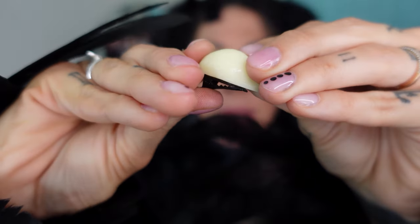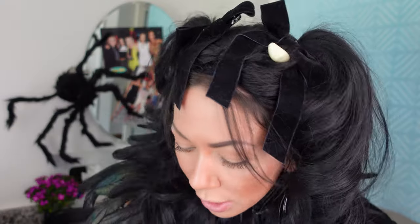This is a garlic hair clip. This is a dollar. I think it looks really neat — it looks like a real piece of garlic. But I also think if I didn't tell you what it was, you would have no idea. I'm going to give it a 10.